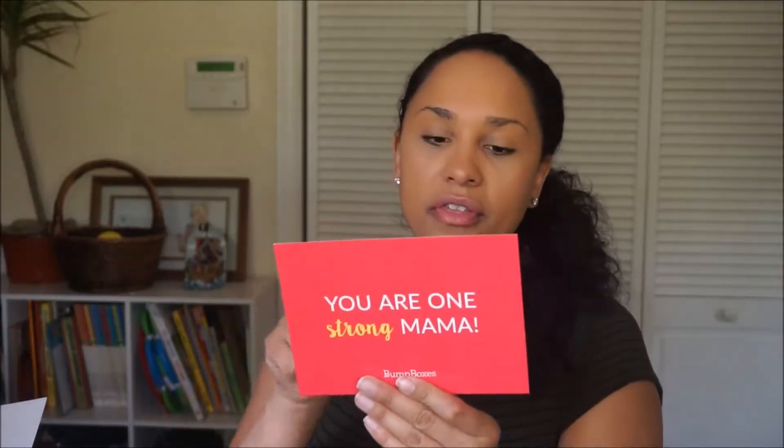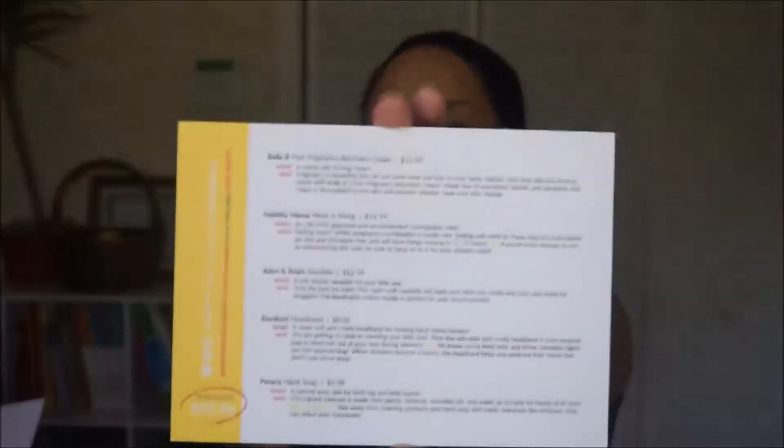Each box comes with about five to eight different products, usually all healthy and natural. This one's looking a little shallow but we'll see. It comes with a card that says 'You are one strong mama' listing all the different things in the box and their retail prices. The first thing we got is a swaddle plus multi-use muslin blanket — because if you have a baby you can never have enough of these. It looks like it's for summer, which will be perfect. That retails for $12.99.